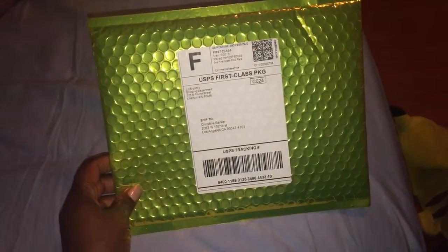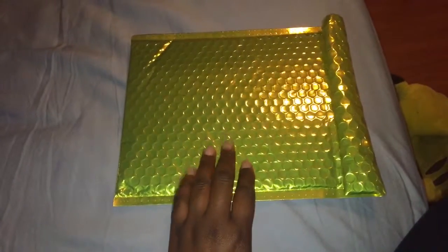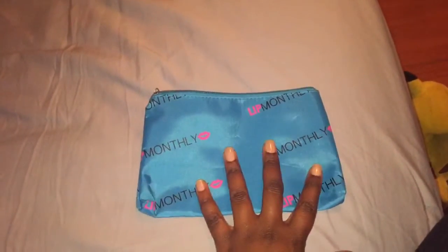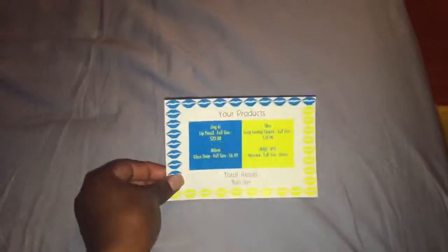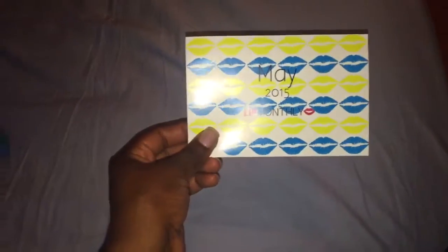This is what the packaging looks like — it's just a really pretty neon yellow envelope, similar to Ipsy. The only difference is that Ipsy's bag is a little bit smaller than this one. Inside the bag comes a makeup pouch that carries the products, and they also include a little card which tells you the name of the products and the price, which I think is really cool.